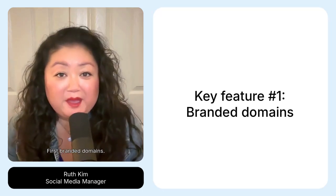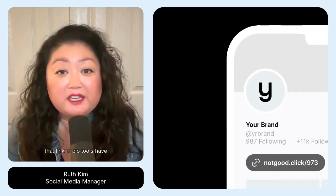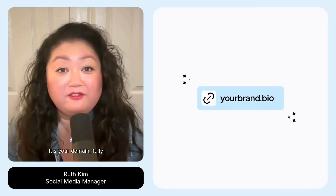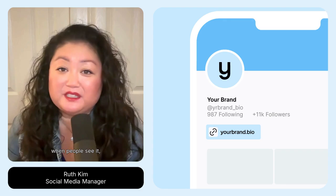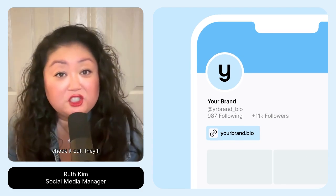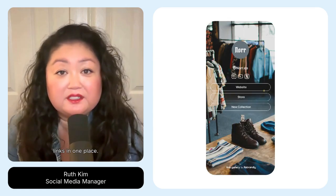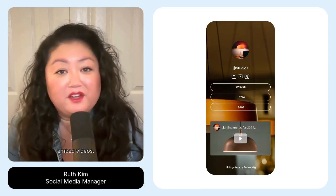First, branded domains. A lot of people complain that the link in bio tools have someone else's name on them. With Link Gallery, it's your domain, fully customizable, and when people see it, they know it's you. When they click to check it out, they'll see your totally branded, customized gallery with all your links in one place. And you can embed videos.